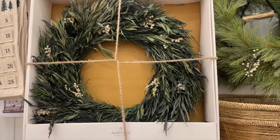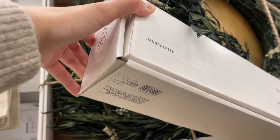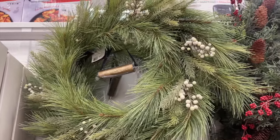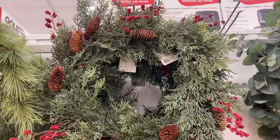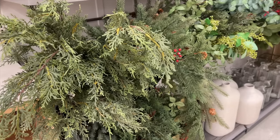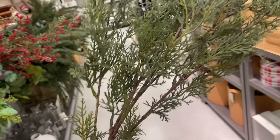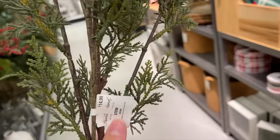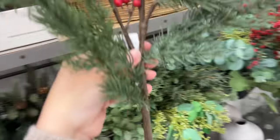They had lots of pretty greenery, including a preserved wreath for $49.99 — a bit pricey for me — and two other wreaths at $39.99: a pine and snowberry wreath with two hanging bells (brought back from last year), and a cedar and red berry wreath with pretty pine cones. Moving on to stems: they brought back cedar stems in two sizes — 40 inches for $14.99 and 25 inches for $4.99.